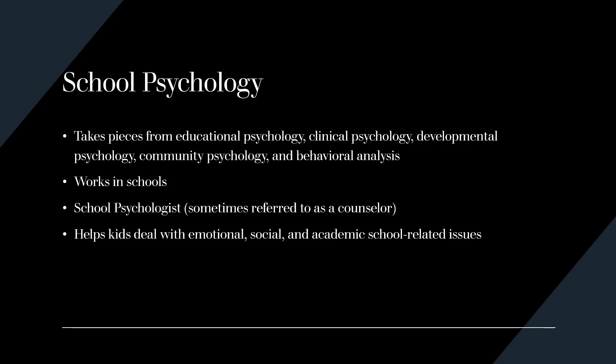School psychology takes pieces from various other branches of psychology like educational psychology, clinical psychology, developmental psychology, community psychology, and behavioral analysis. A person who is a school psychologist works in a school to help kids deal with emotional, social, and academic school-related issues, and may also be referred to as a school counselor. This career requires licensure, and depending on the state, either a master's or a doctorate is needed — be sure to check what your state requires.